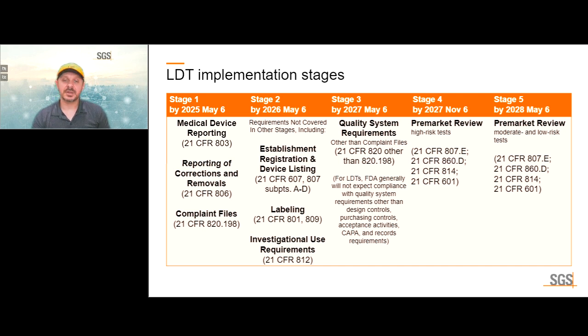By 2027, the rest of the QSR requirements will be applicable — likely ISO 13485 requirements for the QMS, as the FDA is also undergoing that transition. By mid-2027, pre-market review will be required for high-risk tests, subject to pre-market approval just like any other medical device. And by 2028, these laboratory-developed tests will be fully regulated like any other IVD devices, including pre-market review for all such LDT tests.